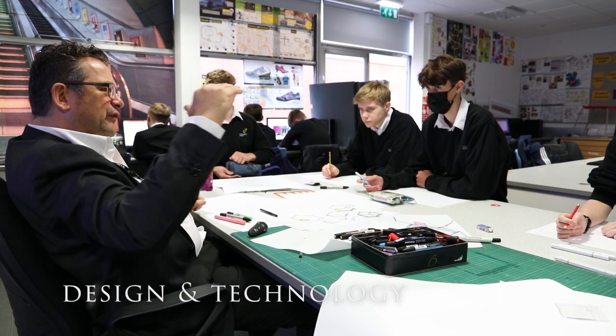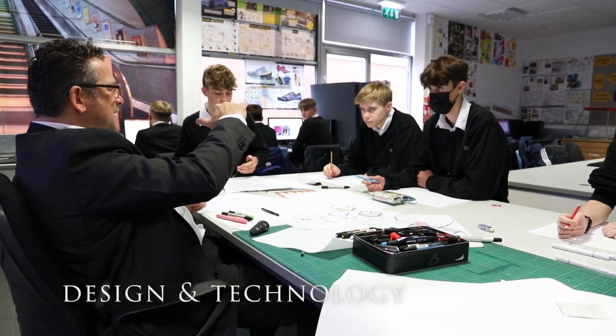Within design and technology, pupils experience the joy of making high quality outcomes. They design products that solve problems and build a wide skill and knowledge base.